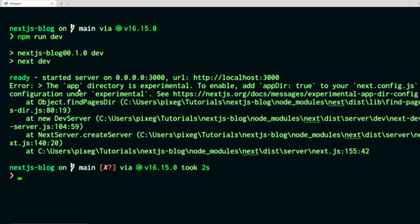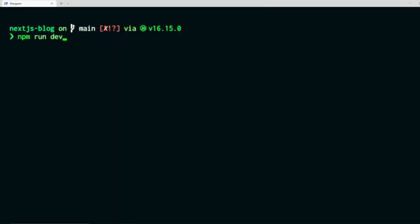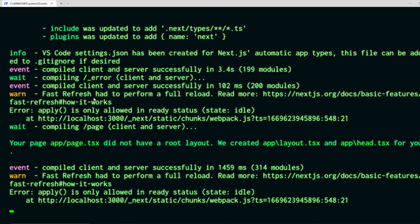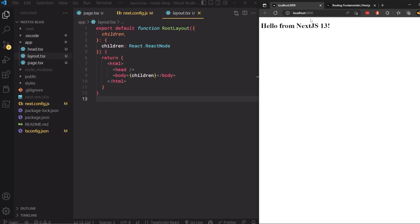When we run it, it fails because the app directory is experimental. To enable it, add `appDir: true` to the Next.js config under the experimental tag. After that it works, with warnings that it's experimental. On first run, Next.js automatically created an `app/layout.tsx` and a `head.tsx` for us. Going back to the browser, the page is now working and we're ready to get started.